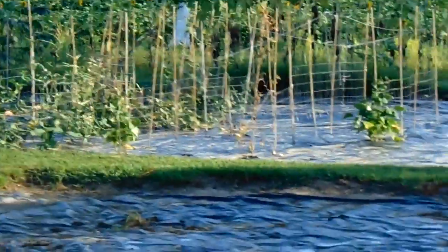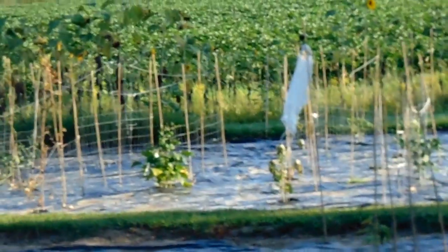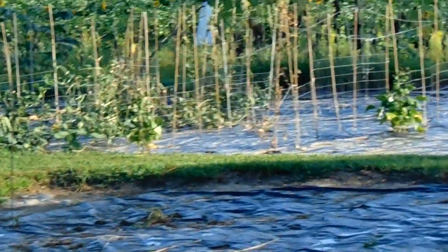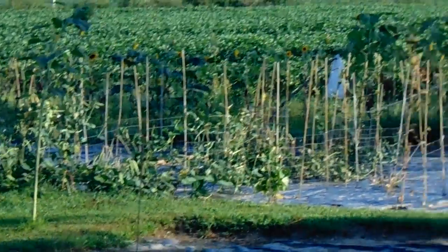I've planted some various beans in the garden that are coming up — planted them about a week ago. Mid-July is like the second planting for beans or peas. Well, not peas — peas are cool weather. You could probably plant those around mid-August, into late August.